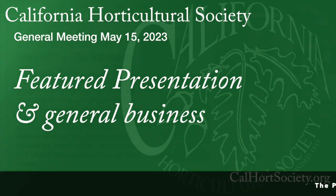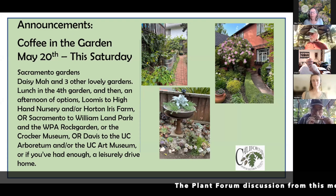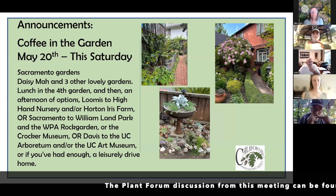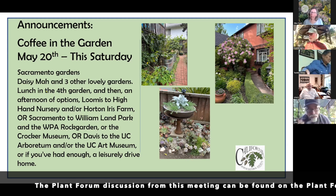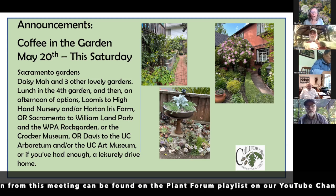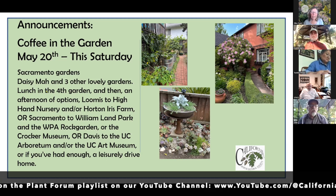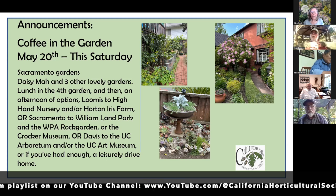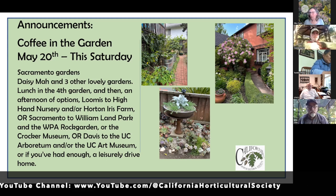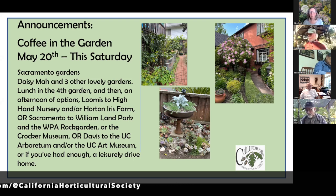This Saturday we have a garden tour of Sacramento gardens. Daisy Ma's personal garden is going to be on tour, and then we have three other gardens. One's right around the corner from hers — it's a postage stamp, amazing cottage garden. She was inspired by the BBC Gardener's World during the pandemic and transformed her backyard into an English garden.